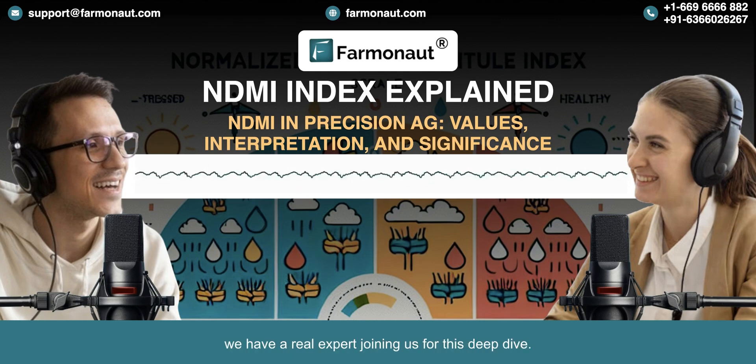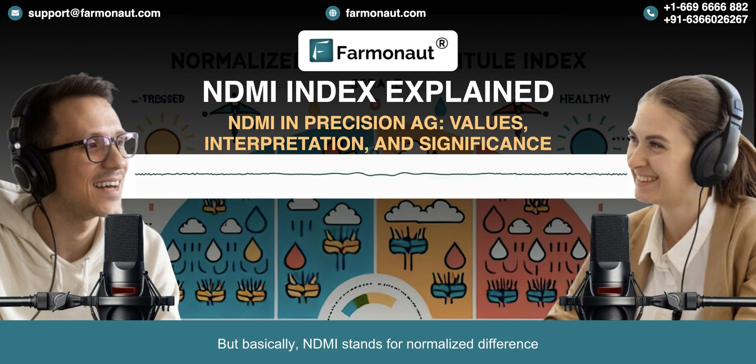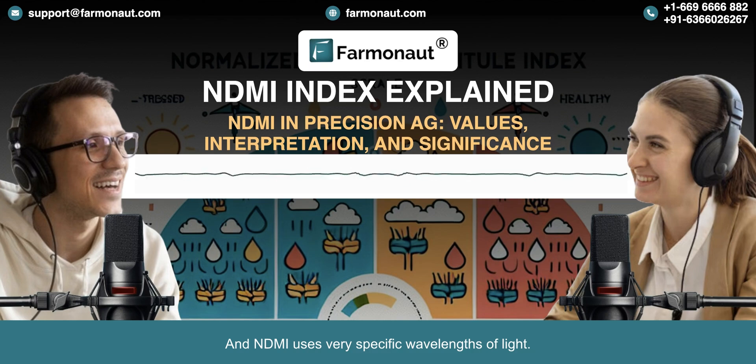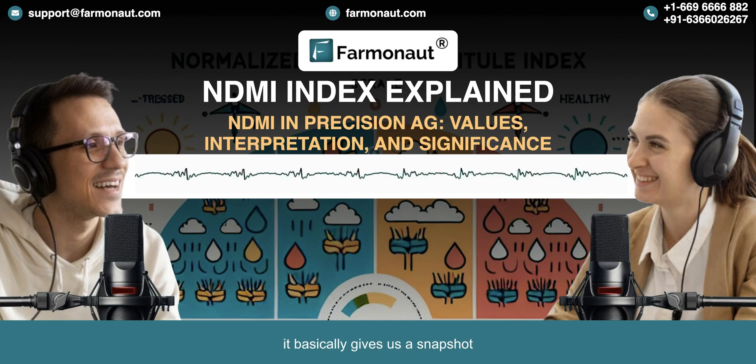We have a real expert joining us for this deep dive. NDMI stands for Normalized Difference Moisture Index, and it all comes down to light. Healthy plants — plants that are well hydrated — they reflect light differently than plants that are stressed out, the thirsty ones. NDMI uses very specific wavelengths of light, near infrared and shortwave infrared, to pick up on those really subtle differences. By analyzing how much of each of those wavelengths a plant reflects, we get a value on a scale of -1 to 1, and that NDMI value basically gives us a snapshot of the plant's internal moisture level.